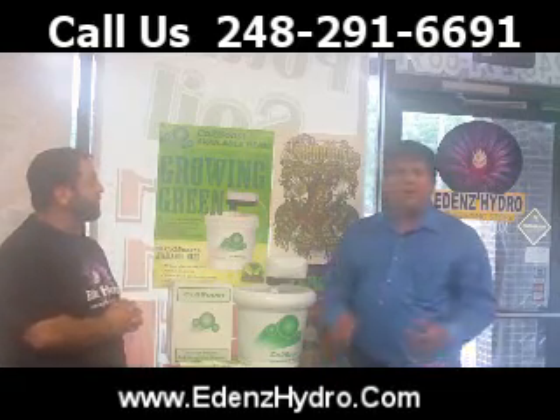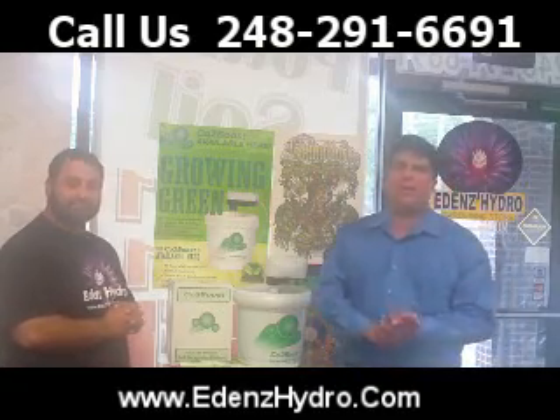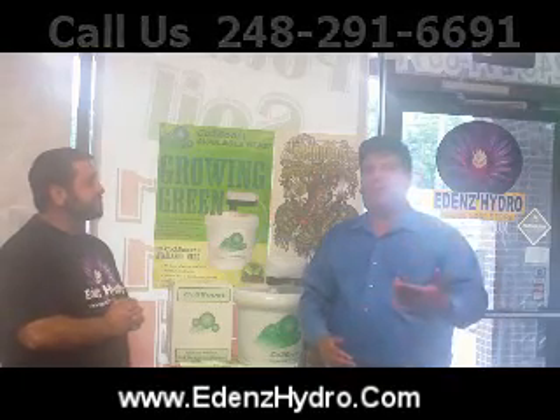Thank you for your time. All right folks, you want to keep watching for that. We have some new things coming your way too — we always have some new nutrients. Also, on our website, make sure you check out our growing charts, those are going to be posted. You can always find us at edenshydro.com. Thanks for watching. See you soon.